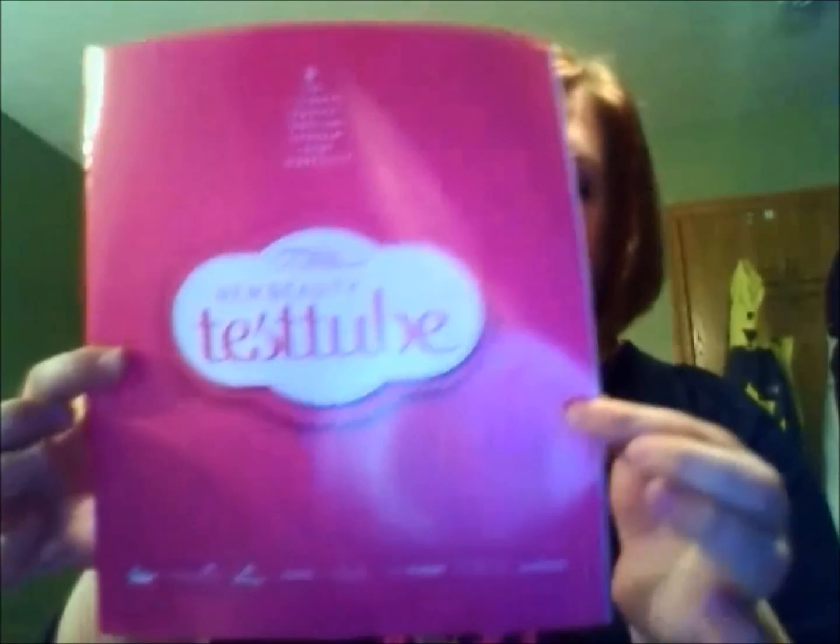From other people's videos, I know they send you a little booklet that has all the information about the products you receive in the test tube. All right, the first thing I got was the Hydroxatone 90 Second Wrinkle Reducer.